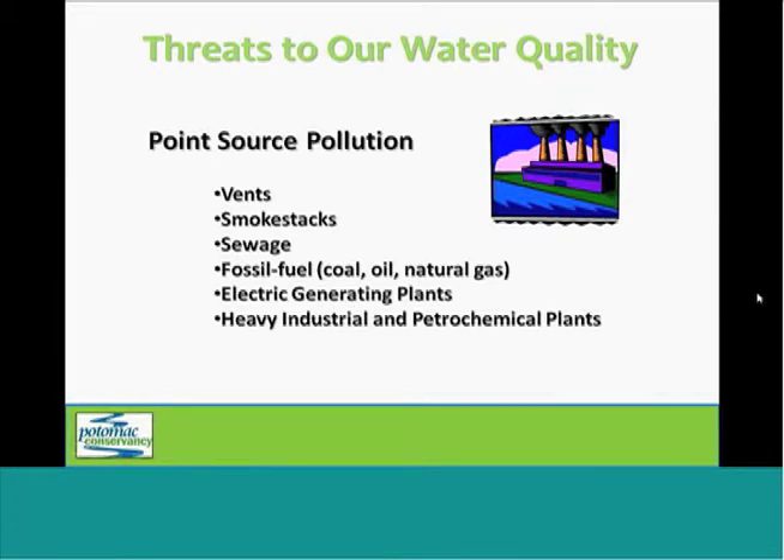We're now going to briefly take a look at a few threats to water quality and then see how trees can address these issues.